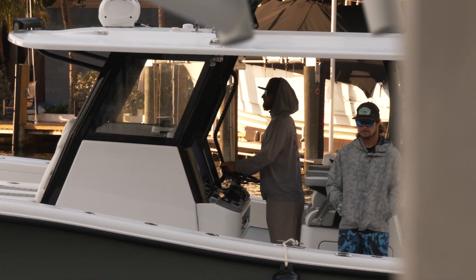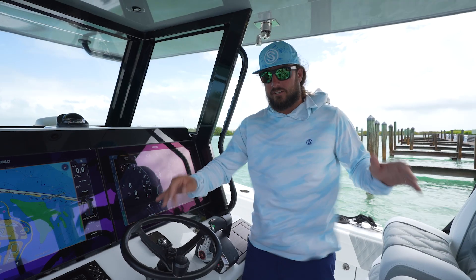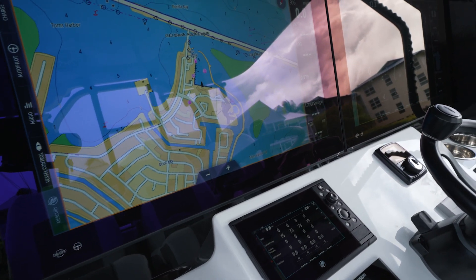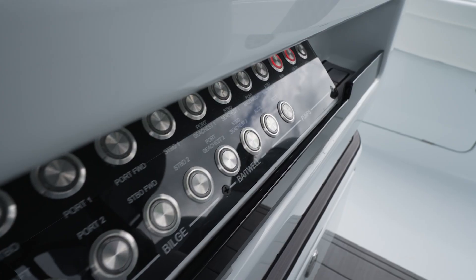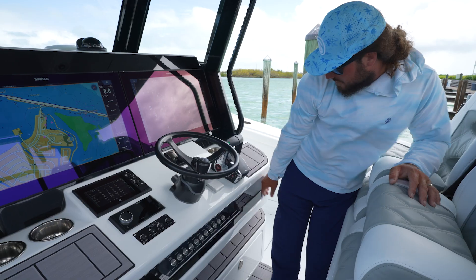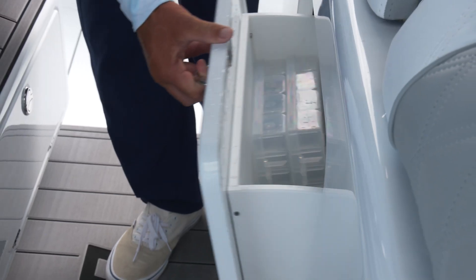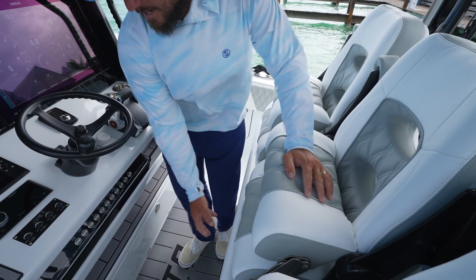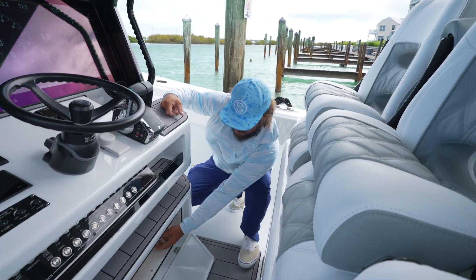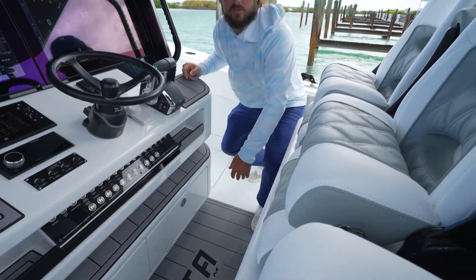We spend a lot of time at the helm out there on the water and Costa's really thought about just about everything to put here at the helm. We've got our big Sim Rads up here, plenty of room for all your switches, a big switch panel down here, plenty of storage. You can throw your phones up in these little cubbies. We've got another big storage compartment here — keep a couple tackle boxes and some paper towels in there to keep the glasses clean. Here's all your switches to turn your batteries on and your keys on, real nice and tucked up out of the way.